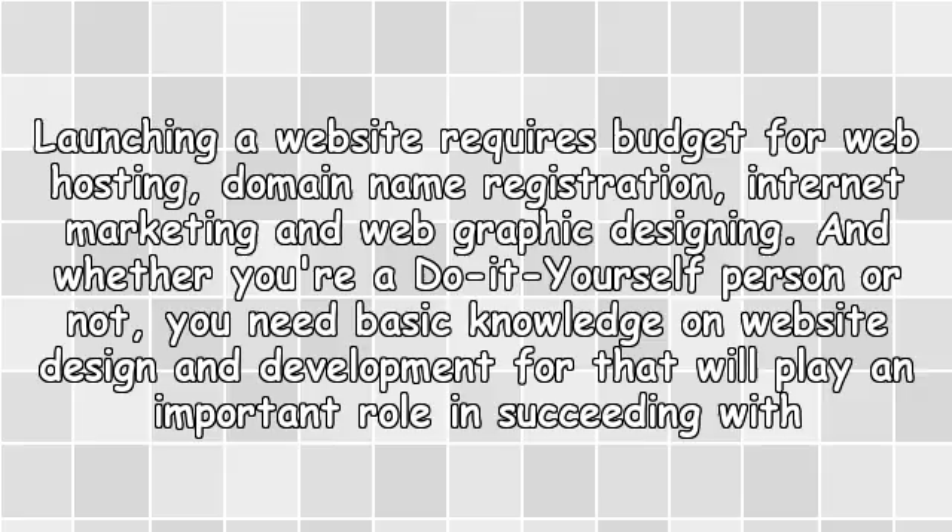Launching a website requires a budget for web hosting, domain name registration, internet marketing, and web graphic designing. And whether you are a do-it-yourself person or not, you need basic knowledge on website design and development, as that will play an important role in succeeding with affiliate programs.